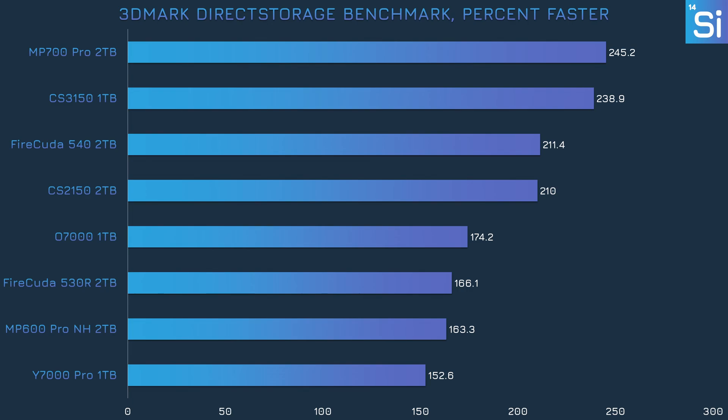Next up is 3DMark's latest DirectStorage test, which measures how much more bandwidth an SSD offers when DirectStorage is in use. This technology isn't used in many games at the moment, but it will go mainstream eventually. The CS2150 sits between the PCIe 4.0 and other PCIe 5.0 drives like before, but it's practically tied with the 540 and not far behind the CS3150 and the MP700 Pro — a much better showing than in the regular storage benchmark.